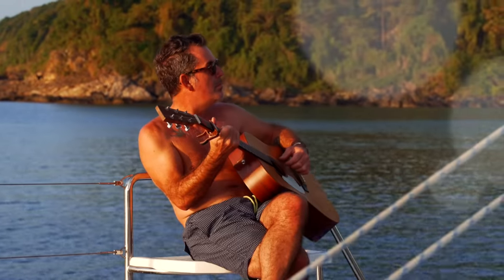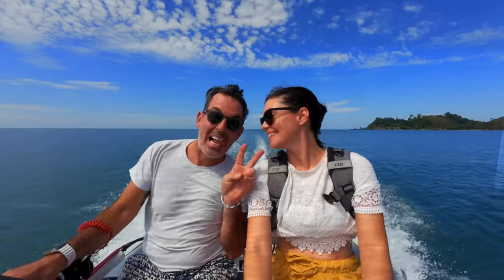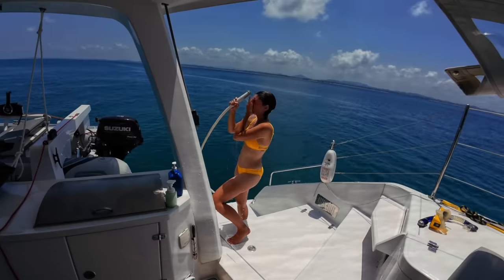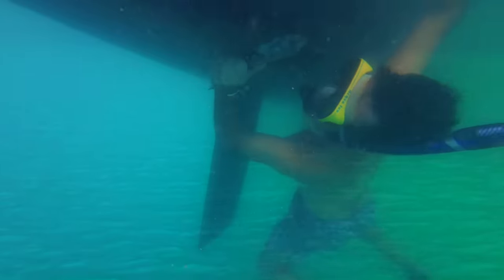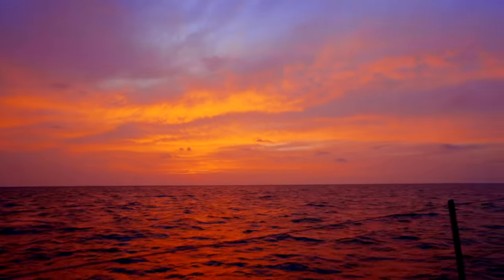I'm Theresa, this is Nick, and this is Ruby Rose 2 — our floating home. Join us as we settle into life on board our brand new catamaran, documenting our adventures and never shying away from the reality of boat life. Subscribe to our channel and leave a comment because we love to hear from you, and a big thanks to our community of patrons.